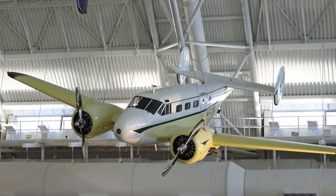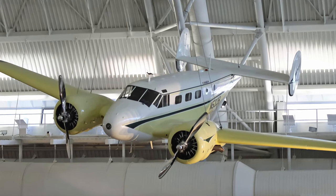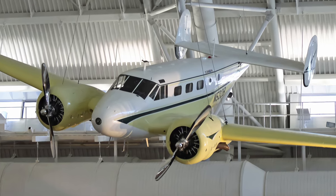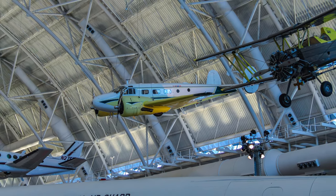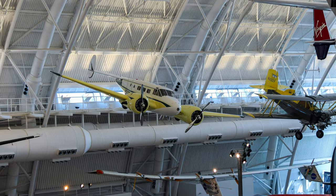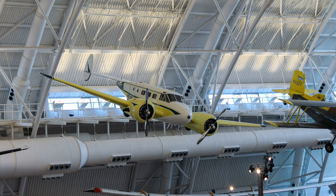The Beechcraft Model 18 made its first demonstration flight on January 15, 1937, and remained in production for 32 years. This low-wing, all-metal, twin-engine monoplane was intended as a six-to-eight passenger executive or feeder airline transport. Over the years, the Model 18 was adapted to many uses with 32 different variations.